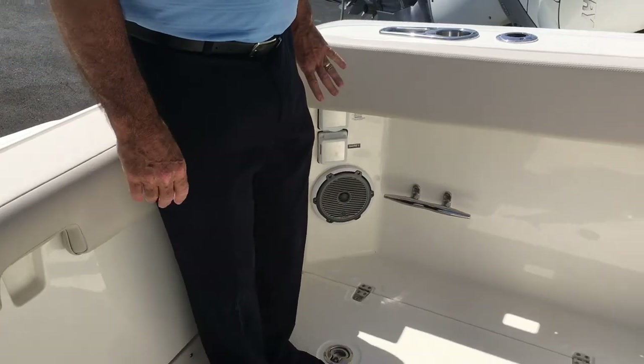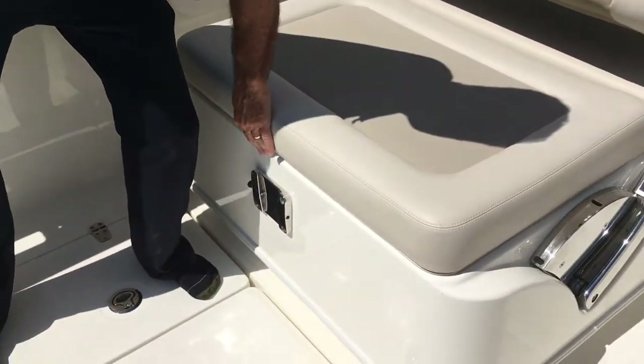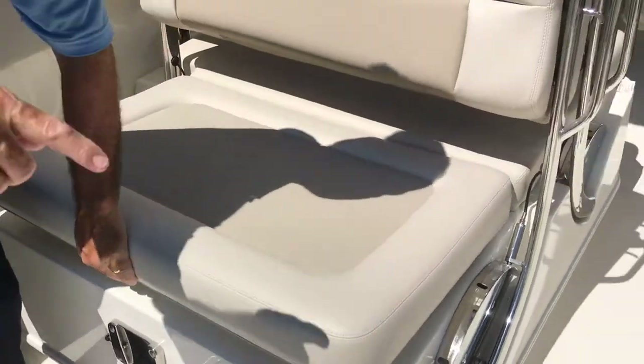The sound system has speakers over here — they've got a great sound system. There's a place for a table right here, and inside here we've got the ladder that is used for the dive door. I'm going to just swing right over to the side.